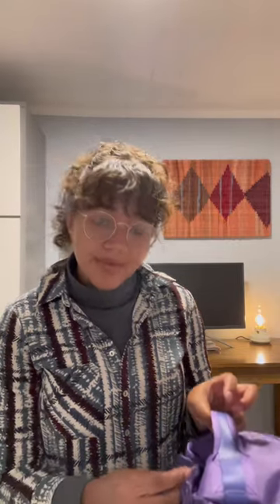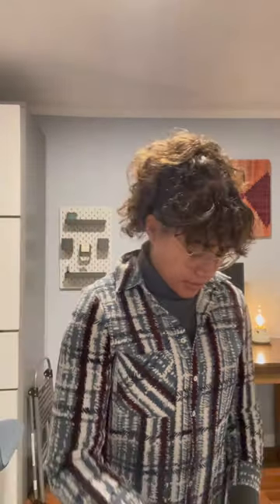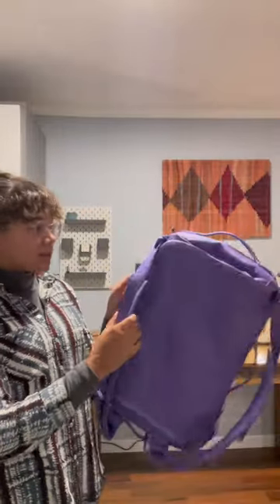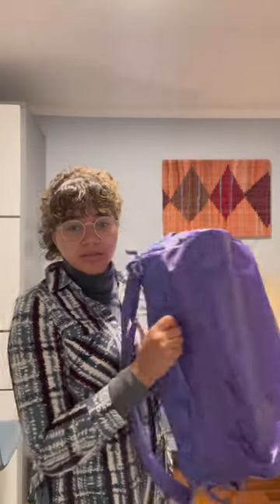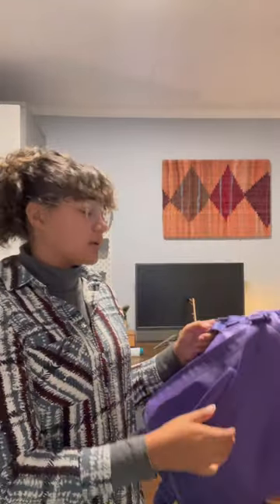I wanted the blue backpack, but it was more expensive than the other ones. This is the mini go bag in purple. They did send me the one that has their movable straps, because not all of them did. This bag normally retails for $159.